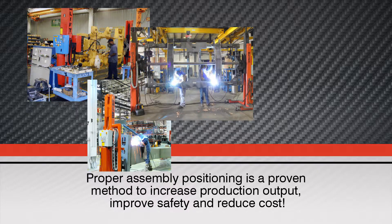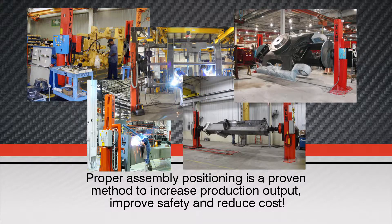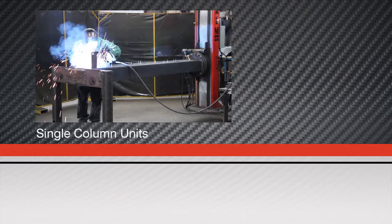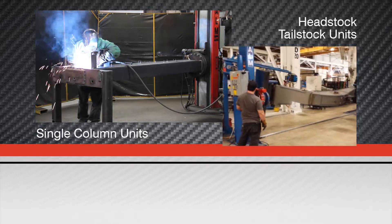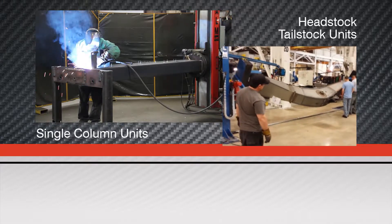Proper assembly positioning is a proven method to increase production output, improve safety and quality, thereby significantly reducing cost. Fixed or adjustable base positioners can boost your throughput 35% or more. Many of our customers report a return on their investment in less than a year.